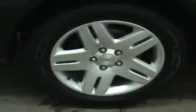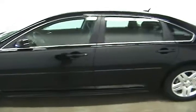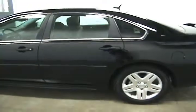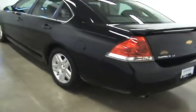This Impala comes with 17 inch wheels. It does come equipped with a remote start, which is great for the cold mornings. It is a Chevy certified pre-owned vehicle, which gives you some extra warranties.